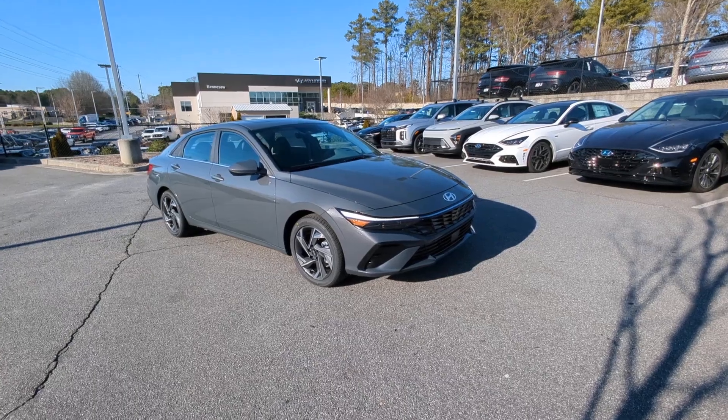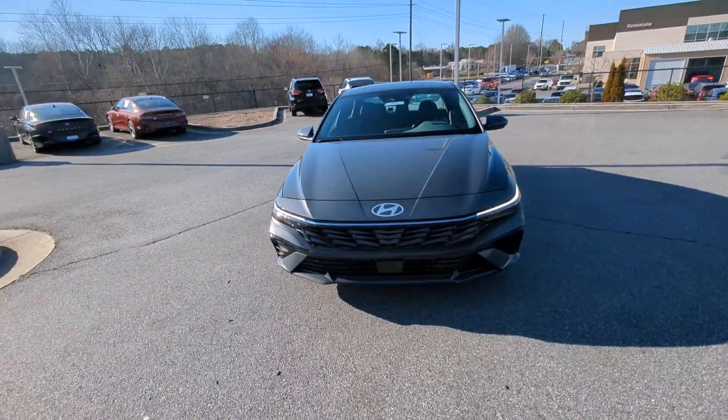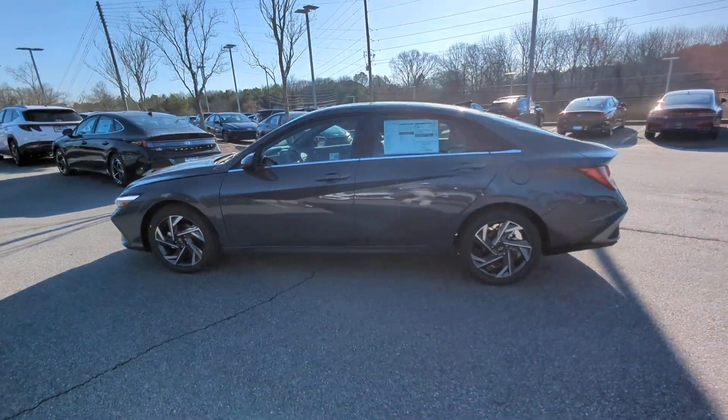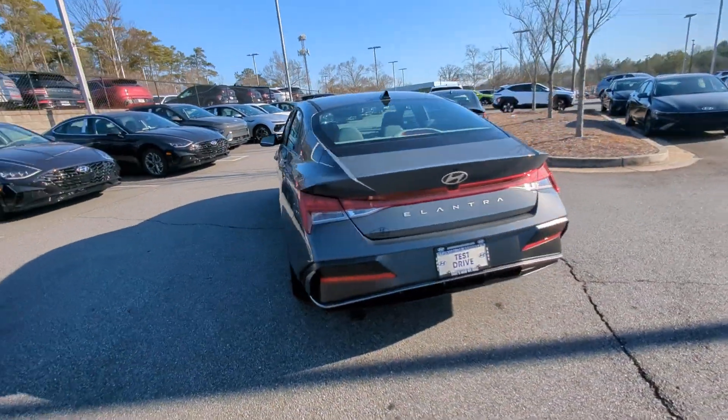You're going to love the 2024 Hyundai Elantra. Start your day in smart style in this feature-packed Elantra. You'll love its ergonomic controls, standard rearview camera, refined ride, modern looks, and confidence-inspiring safety features.